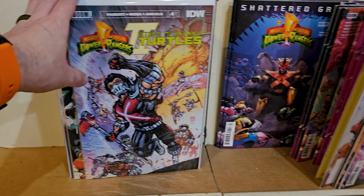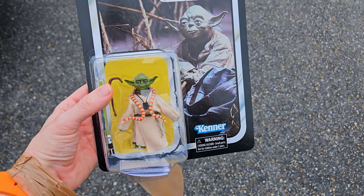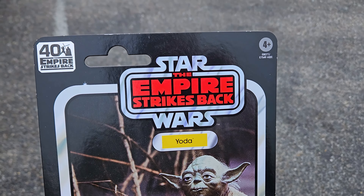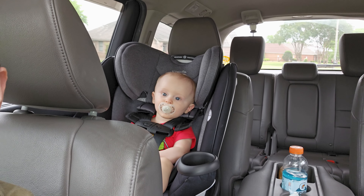There's the new Power Rangers and the turtle crossovers, and this random baby sitting on the floor. I also grabbed Yoda while I was in there - had him at a decent price.